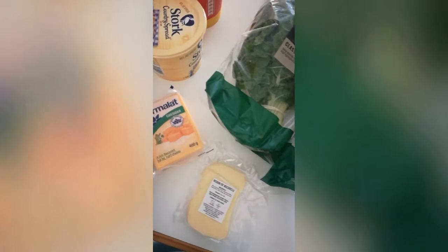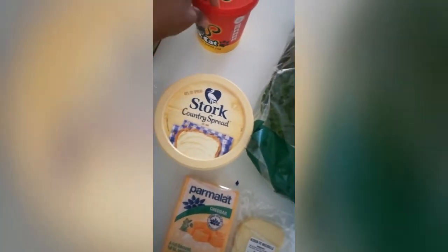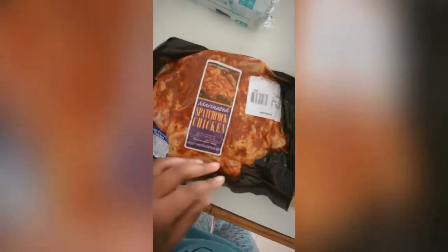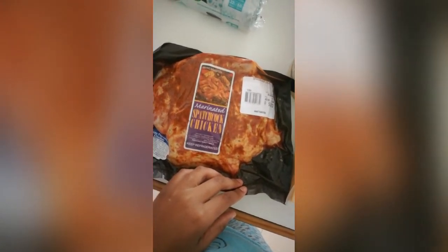We have mozzarella cheese and also some cheddar cheese. We love some cheese. And I bought a big thing of margarine — all this comes in handy, I use it for a lot of things. And that's what we're going to have today — a marinated spatchcock chicken. I'm just going to put that in the oven to have for Sunday lunch.